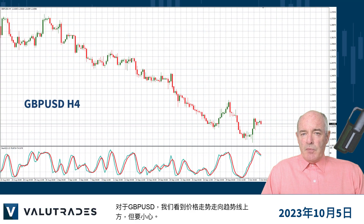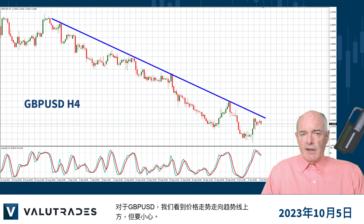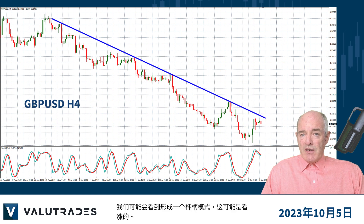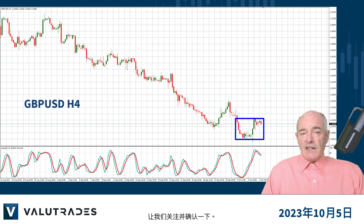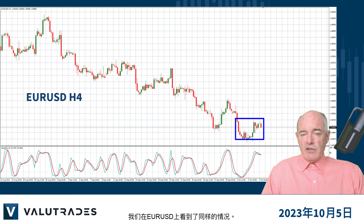On GBP/USD we see price action heading towards the upper trend line, but beware — we may be seeing the formation of a cup and handle pattern which may be bullish. Let's keep an eye on this for confirmation. We see the same situation on EUR/USD.